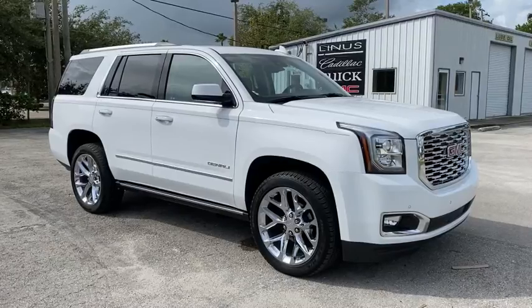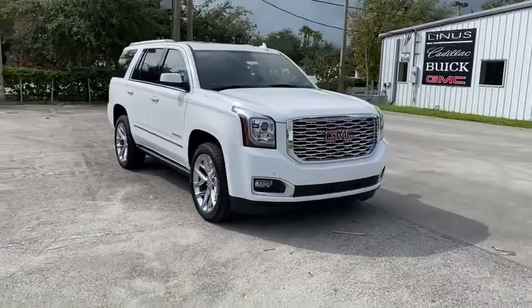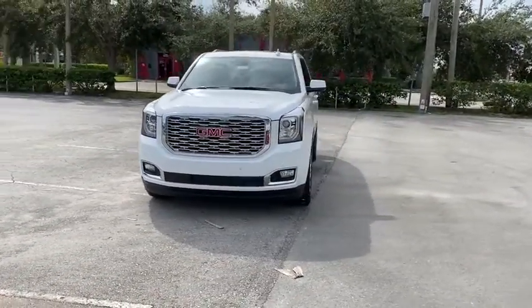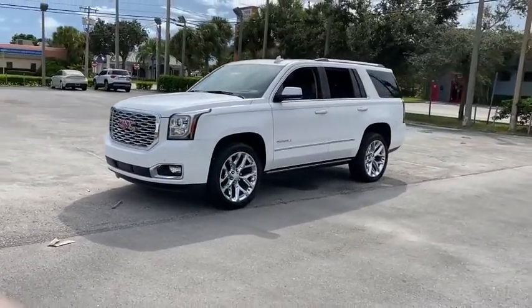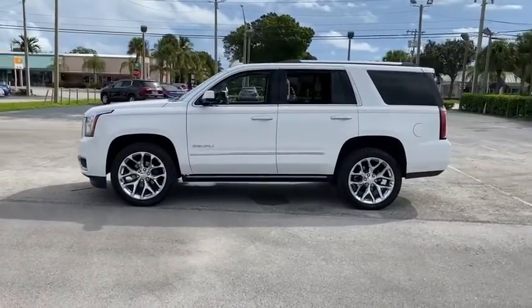Looking for the right vehicle? Check out the 2020 GMC Yukon. Peace of mind comes standard with GMC's powertrain warranty and Yukon's 5-star frontal crash test rating. Boasting a Vortec engine with active fuel management and flex fuel, Yukon is agile and capable.